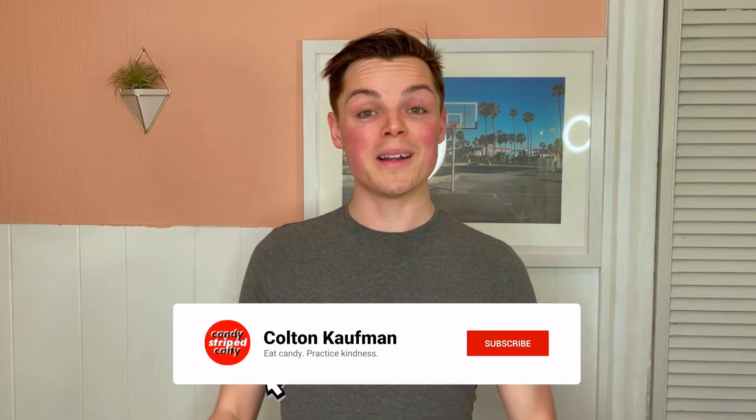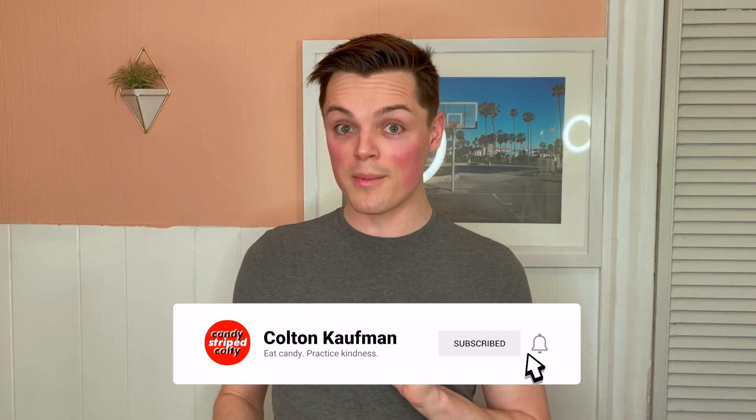Hi everyone, welcome back to the channel. This is a candy-focused YouTube channel where I make an absolute fool of myself for your entertainment. If you're new here, my name's Colton — please hit subscribe and welcome to the family. Actually, not family — we're more like a cult, and if there's one thing I know about cults, it's that they always look fabulous.